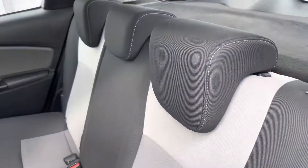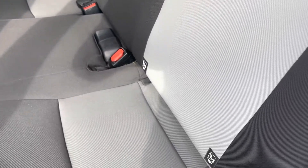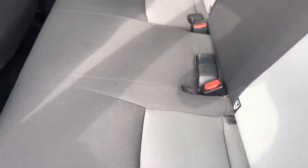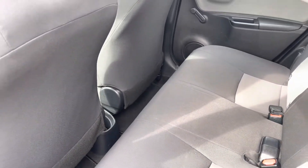Moving into your rear interior there's a contrasting full cloth cream and black finish, so extremely comfortable for all traveling passengers. You also have your isofix points situated on each of your outer rear seats along with a handy cup holder just in the center there.